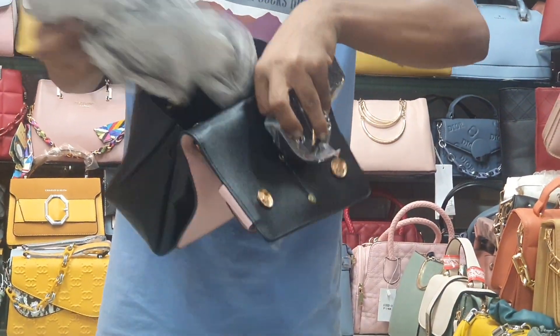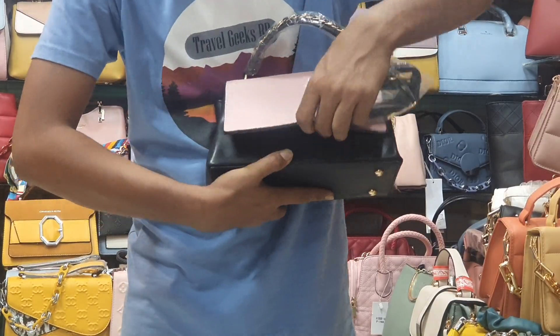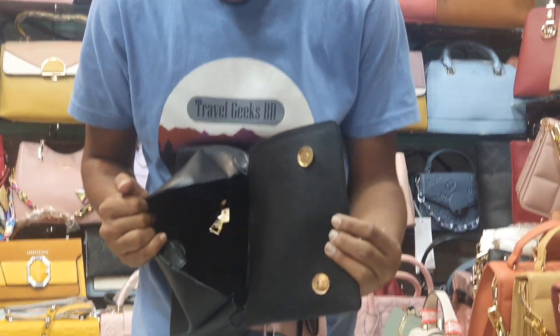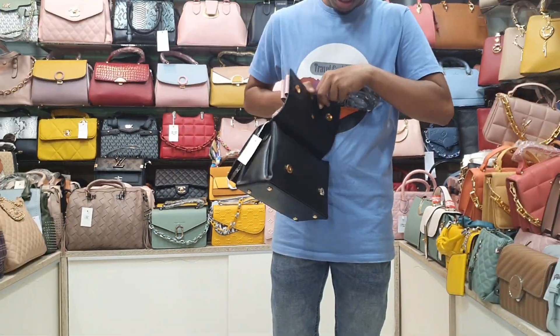It's a green color — there are lots of colors. It's a gray color. The price will be $14 only.